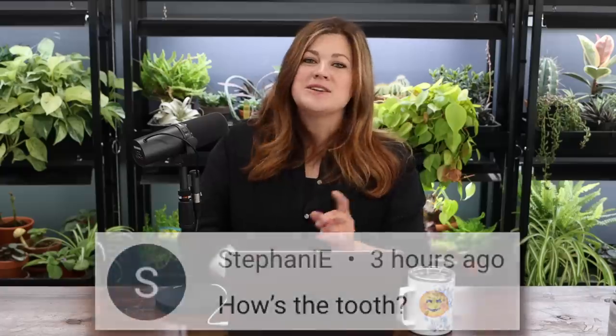Stephanie asked about my tooth — it was still hurting in that video. I haven't gone back in, but talking is fine today. I'm still dealing with sensitivity and some pain though, so I do need to go back in.